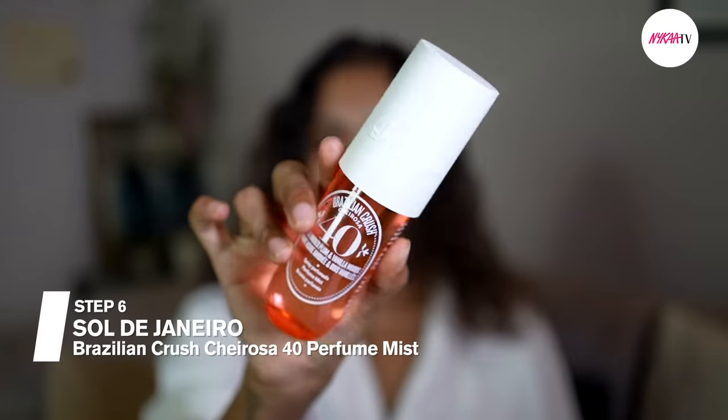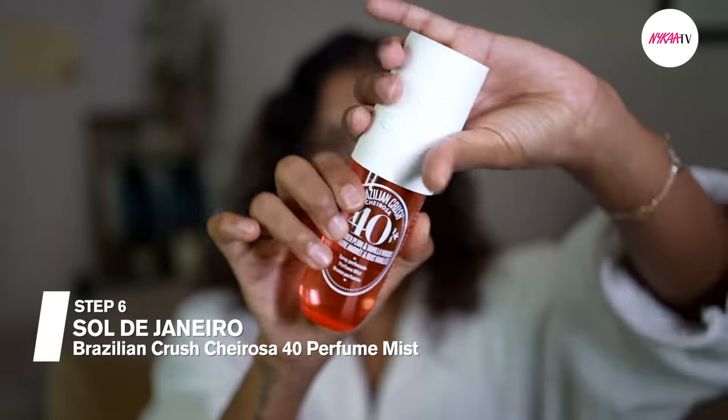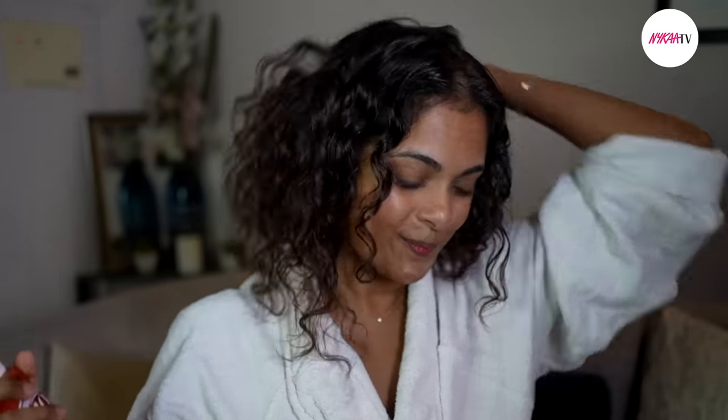To finish off, I love indulging in a little hair perfume with Sol de Janeiro's Brazilian Crush. This smells absolutely divine. Aromatherapy is a real thing — when your hair smells amazing, especially in this heat and humid weather, it's an instant refresher of your mood as well.